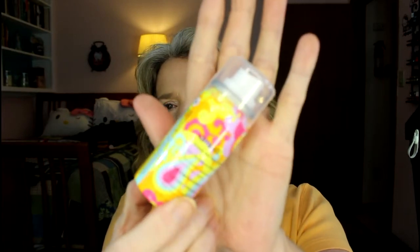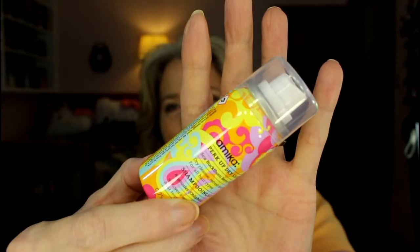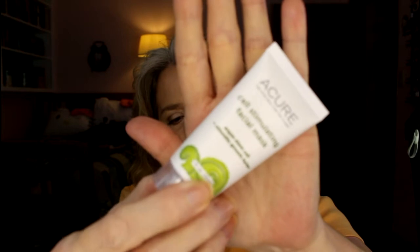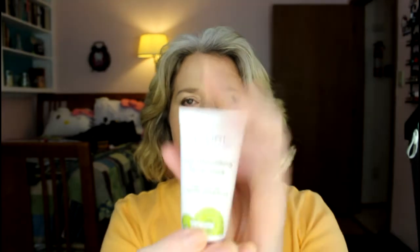This Amika dry shampoo has been in my collection — it's pretty old and totally full, so I'm going to have to push myself to finish that up. Next thing is a mask called a Cell Stimulating Mask by Acure. So far, everything is cruelty-free except for the Dr. Brandt, which is not. Acure is cruelty-free.